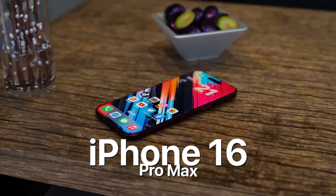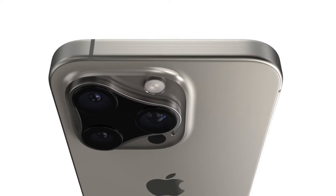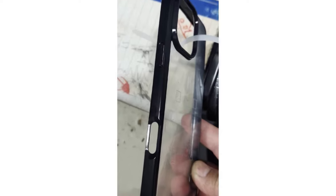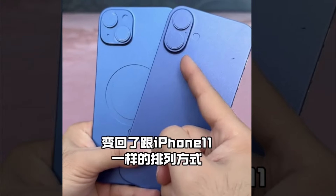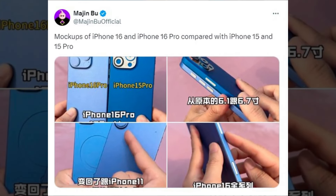With six months remaining until the speculated launch of the iPhone 16, Apple has likely finalized the design of its forthcoming phones. Evidence suggests that case manufacturers have begun producing accessories for these phones, and dummy units used for testing purposes have surfaced online. Leaked images shared by Majin Bu provide insight into the disparities between the designs of the iPhone 16 and its predecessor, the iPhone 15.